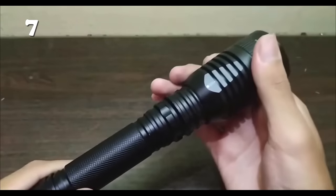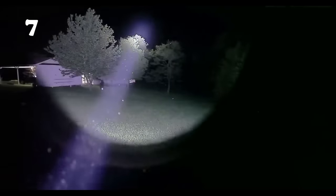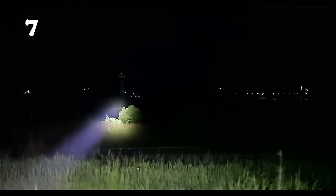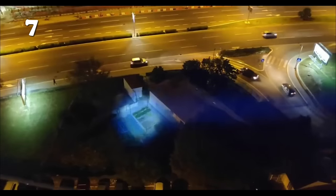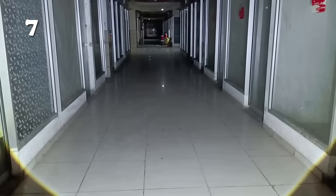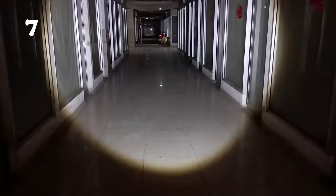The perfect companion for adventures, the high-power LED flashlight is a beacon of reliability. Its robust aluminium body withstands the toughest conditions, while the IPX4 waterproof rating ensures performance in any weather. With a built-in 1800 mAh battery, enjoy extended use without constant recharging. Versatile with five lighting modes, including an SOS signal and a zoomable feature, it's ideal for camping, emergencies, or home use.